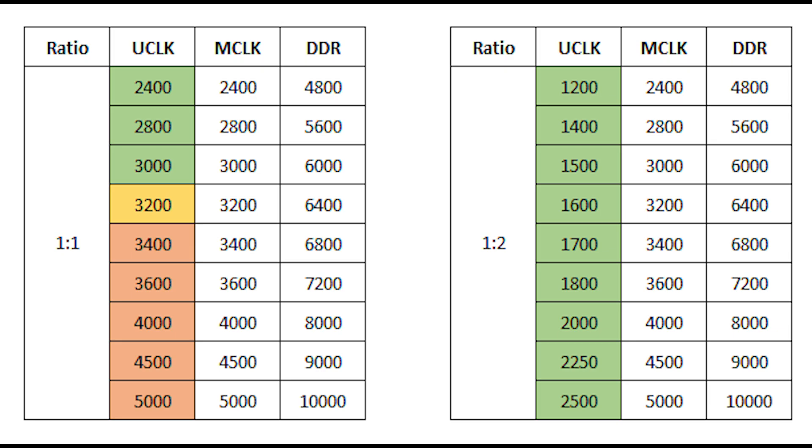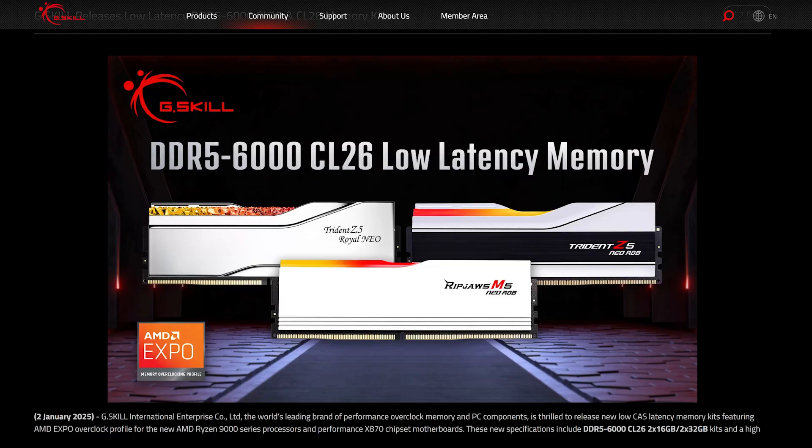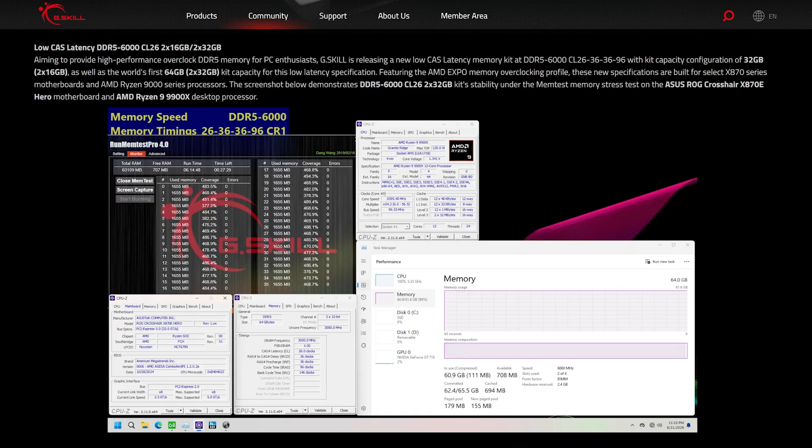For the Ryzen 7000 and 9000 series, the sweet spot for DDR5 is 6000 MHz in order to maintain a 1-to-1 ratio with the memory controller, so UCLK should be equal to MEMCLK. Since memory manufacturers are well aware of this, instead of pushing higher frequency they've started focusing on tighter timings for Ryzen-optimized memory kits.